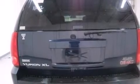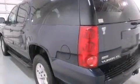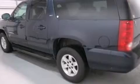Its top features include a limited slip differential, traction control and stability control systems, aluminum wheels, and a tire pressure monitoring system.